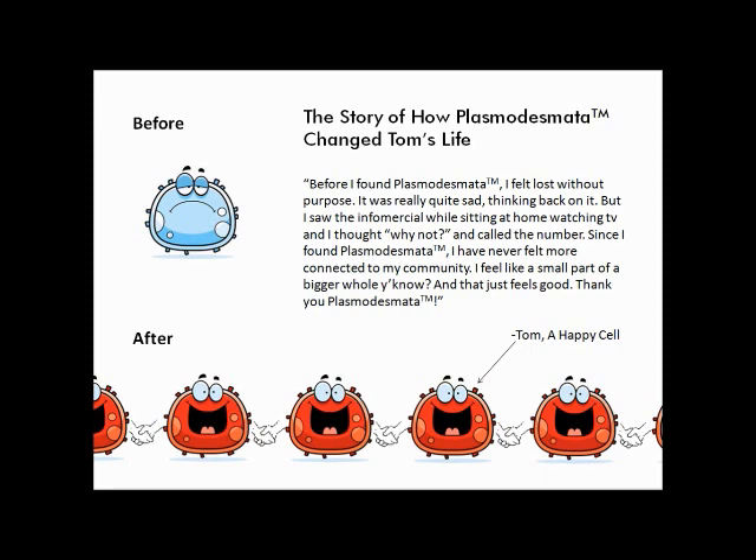Before I found Plasmodesmata, I felt lost without purpose. It was really quite sad thinking back on it. But I saw the infomercial while sitting at home watching TV, and I said, why not, and called the number. Since I found Plasmodesmata, I have never felt more connected to my community. I feel like a small part of a bigger whole, you know. And that just feels good. Thank you, Plasmodesmata.